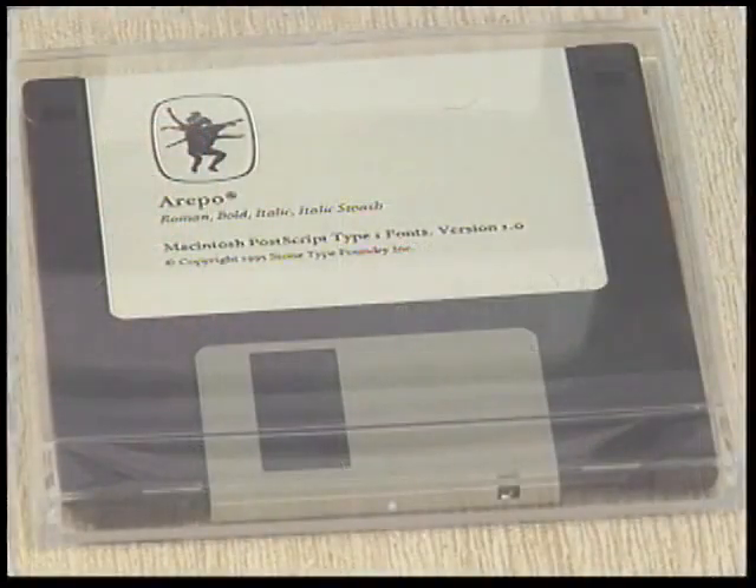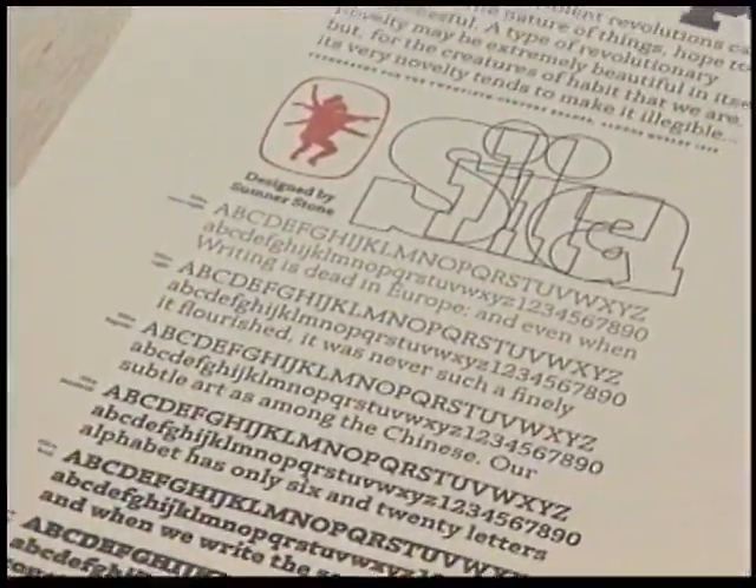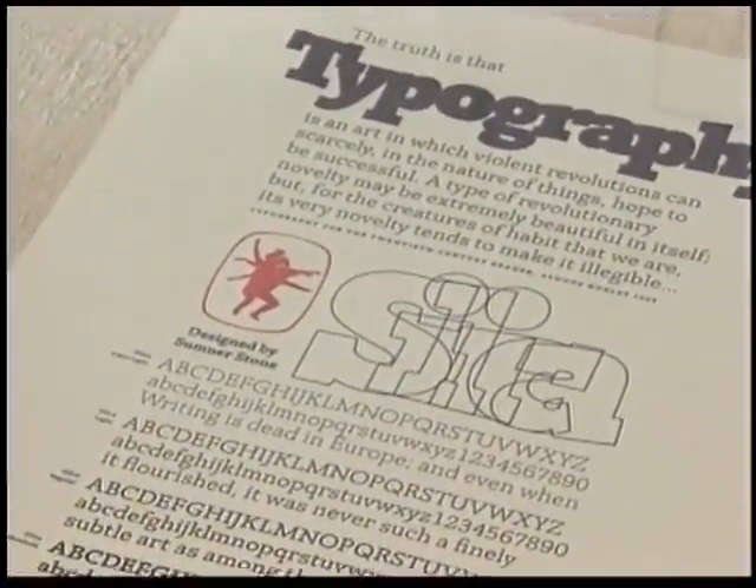Sumner Stone, a pioneer of computer typography, spent six years as director of typography at Adobe Systems, where his development of computer-based type fonts, combined with PostScript language and software, revolutionized the look of desktop publishing.